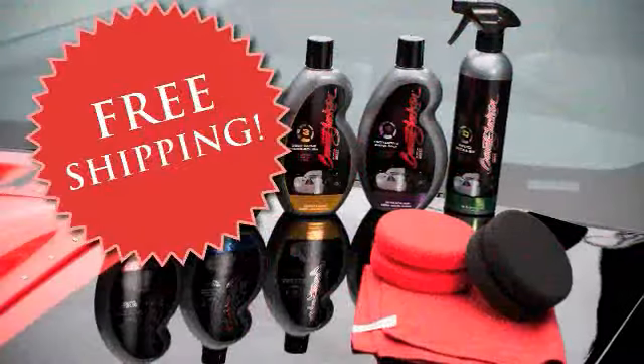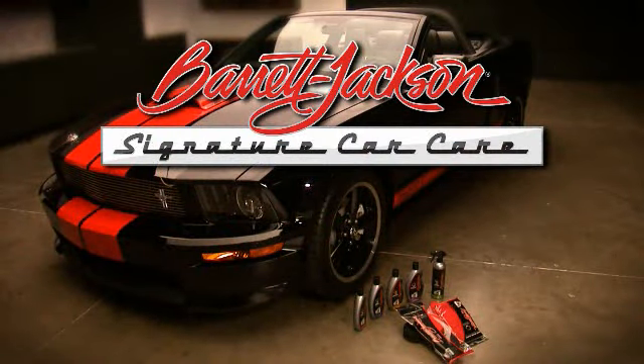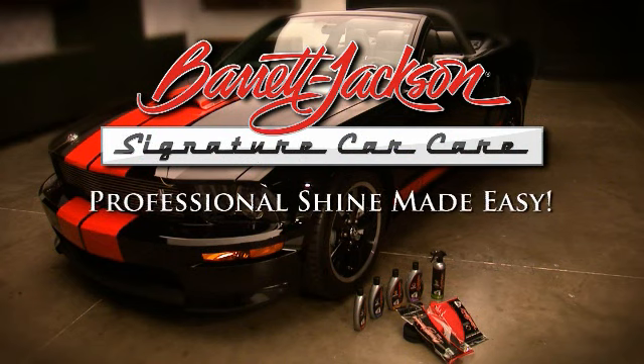We'll even include free shipping. But hurry and act now — this offer is available only for a limited time. Barrett-Jackson Signature Car Care: a Professional Shine Made Easy.